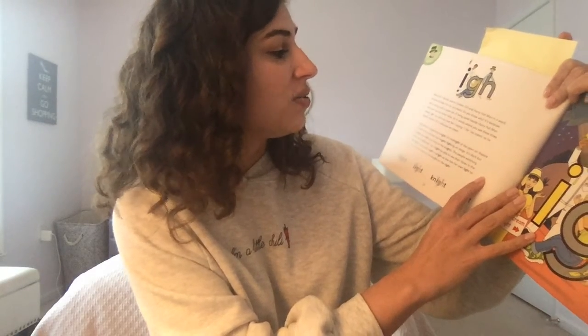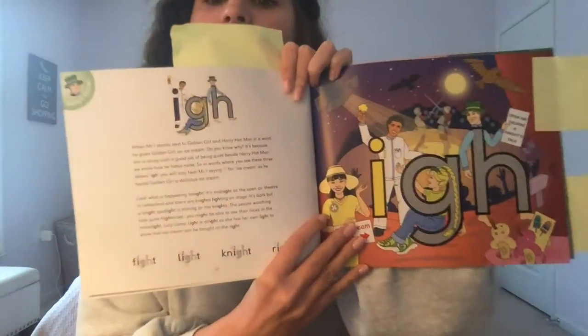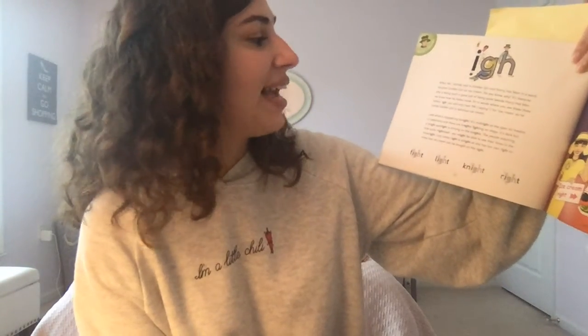So in words where you see these three letters I-G-H, you will only hear Mr. I saying I for ice cream as he hands Golden Girl a delicious ice cream.